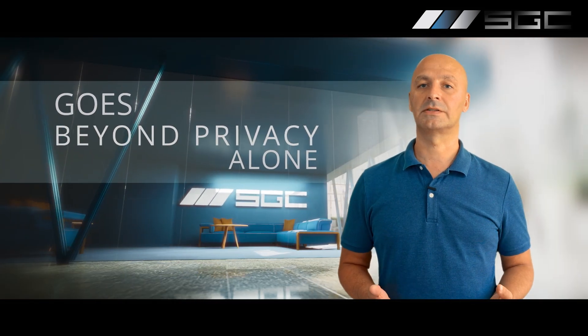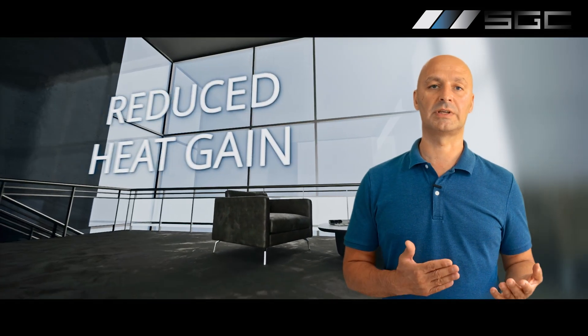The benefits of switchable glass technology go beyond privacy alone. Enhanced security, noise reduction, lower energy bills due to reduced heat gain. No need to buy or maintain blinds or curtains.